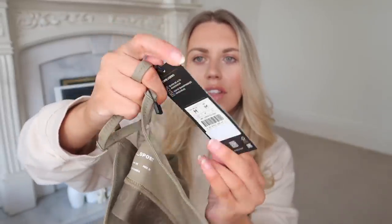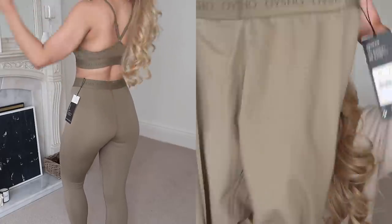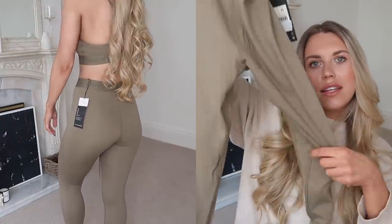This is a set from Oysho in khaki — I love khaki, it's a really nice color especially with a tan. It's a racerback-style crossover sports bralette with the same kind of 'Join Life' labeling as Zara. High-resistance, breathable fabric with removable cups, in a medium, with Oysho branding along the banding. The matching leggings in a medium are really stretchy, super soft, and feel nice and thick — nothing worse than a thin legging where you can see lumps and bumps. These feel so supportive!